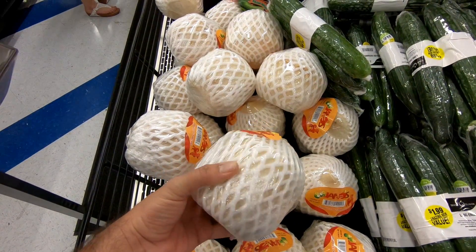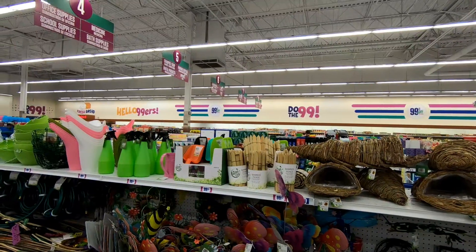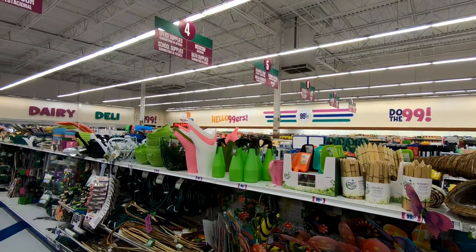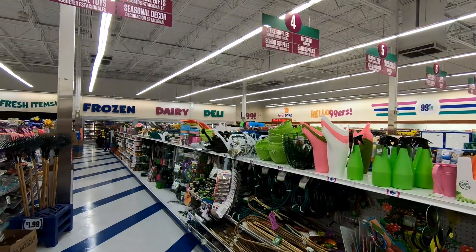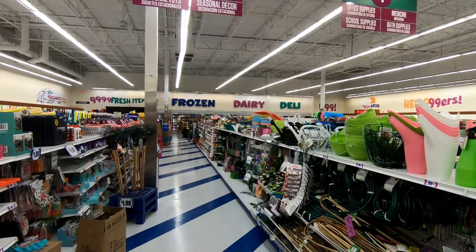Here's a husked coconut — I think you'd normally pay more for this at a regular grocery store, so I was kind of surprised to see it here. And here's a closer look at the seasonal decor: they had some gardening stuff, tiki torches — just a wide variety of things.